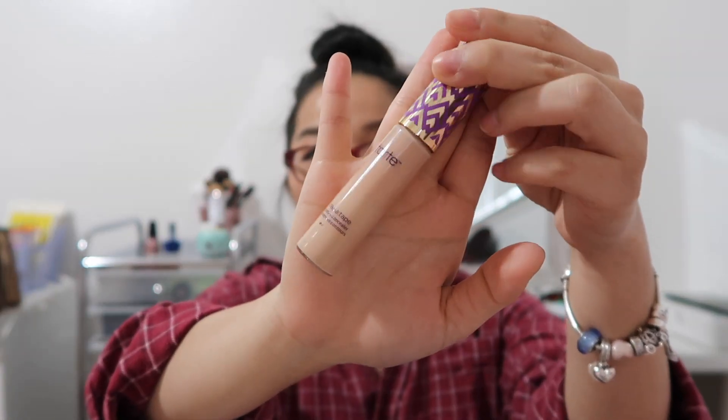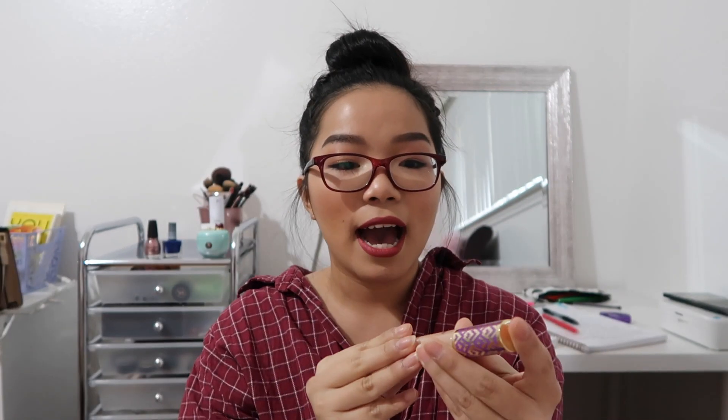I'm going to get into concealers — I use concealers every day. My favorite would have to be the Tarte Shape Tape Concealer. A lot of people rave about this one, and I started using it in the second half of 2017. I use it every day under my eyes and in my T-zone. The finish is so nice — it gives full coverage and can almost be used as a foundation.